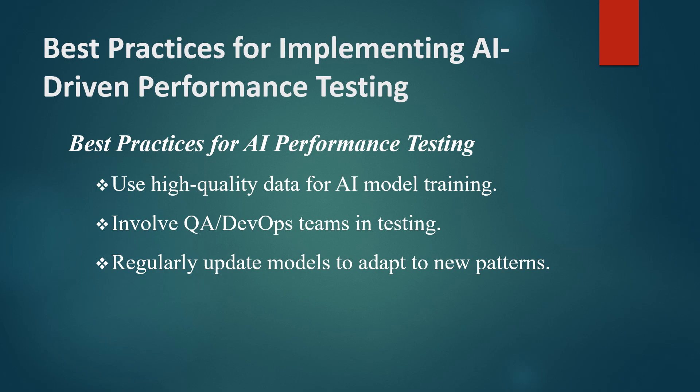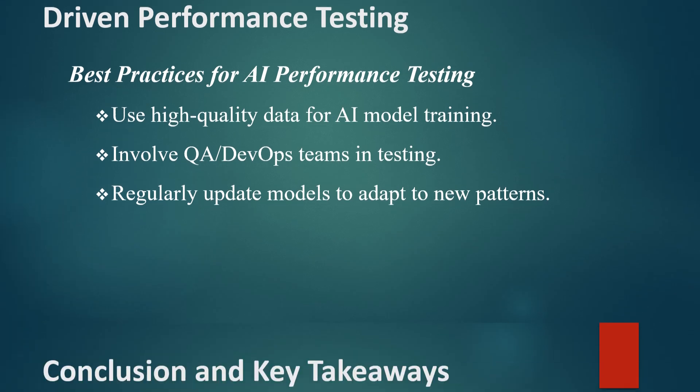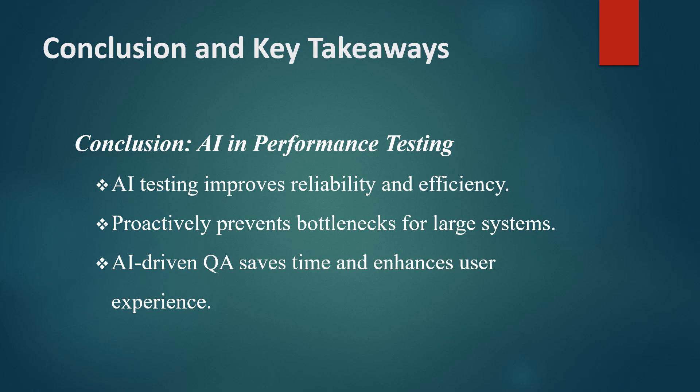Following these practices will maximize the effectiveness of AI in performance testing and ensure reliable outcomes. In conclusion, AI-driven performance testing is transforming the way QA teams approach large systems. By leveraging AI for anomaly detection, predictive analytics, adaptive testing, and more.